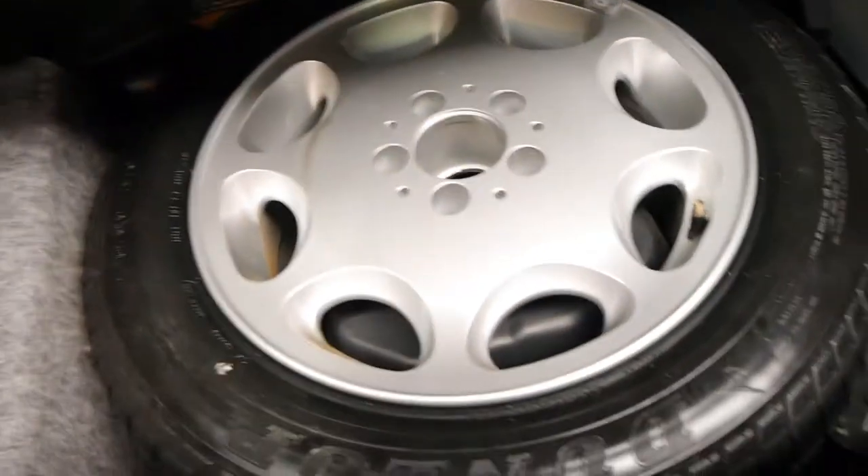The boot is also in good condition — all the carpets. There's the CD stacker. It's got the original spare wheel which I think is an eight-hole Mercedes alloy, and it's in very good condition.